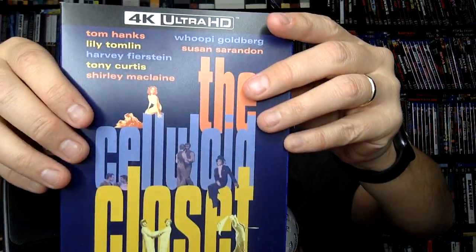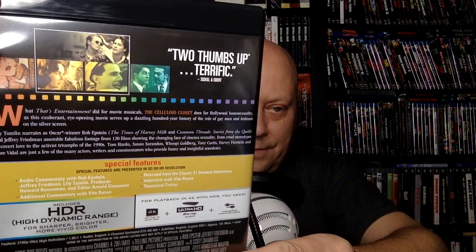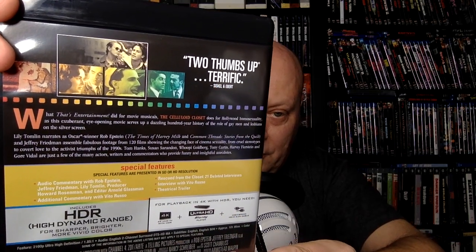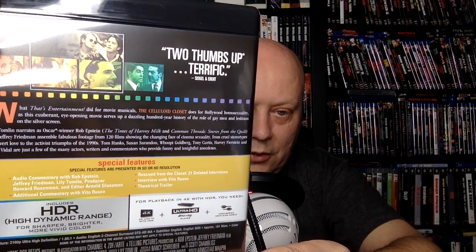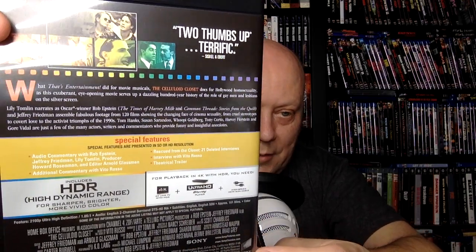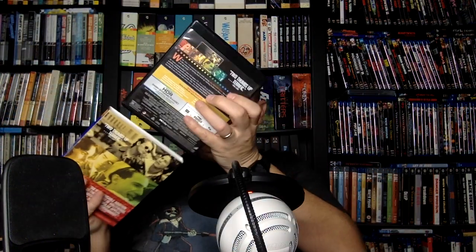The Celluloid Closet is really good — it's a documentary narrated by Lily Tomlin, directed by Oscar winner Rob Epstein and Jeffrey Friedman, assembling footage from 120 films showing the changing face of cinema sexuality from cruel stereotypes to covert love to the activist triumphs of the 1990s. Tom Hanks, Susan Sarandon, Whoopi Goldberg, Tony Curtis, Harvey Fierstein, and Gore Vidal are just a few who provide funny and insightful anecdotes. It has multiple commentaries — it's a really good documentary about queer representation in cinema, and that's definitely a keeper for me.